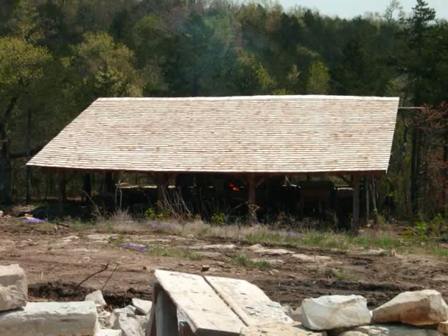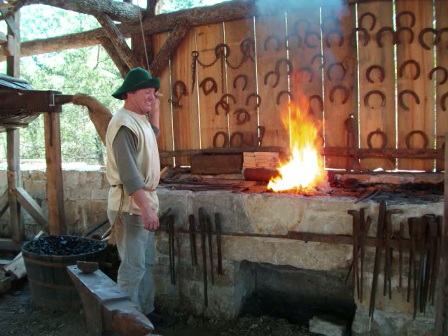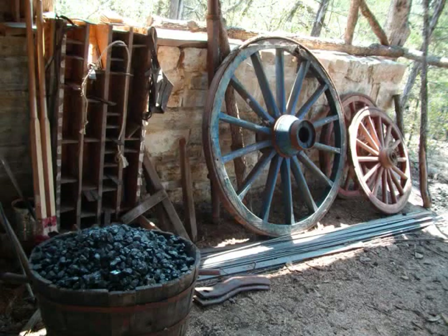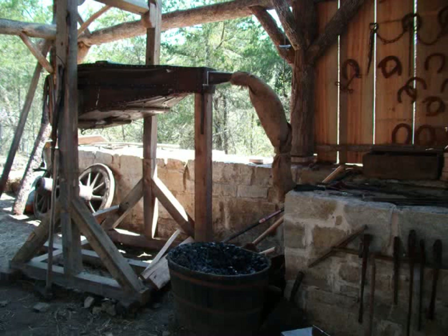Surrounding the castle under construction are other craftspeople: a blacksmith complete with authentic working bellows, and a potter, David Hsu, originally from Kansas City, who is building his own kiln and kick wheel from the materials on site. "The idea of being able to use the things of the land and still make pottery that people used back then — they had to have it. Working with clay and the natural resources is just going to be great fun."